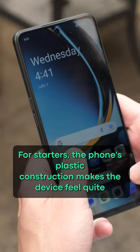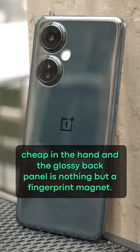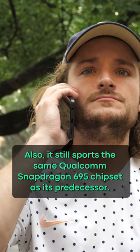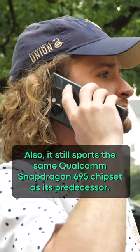For starters, the phone's plastic construction makes the device feel quite cheap in the hand, and the glossy back panel is nothing but a fingerprint magnet. Also, it still sports the same Qualcomm Snapdragon 695 chipset as its predecessor.